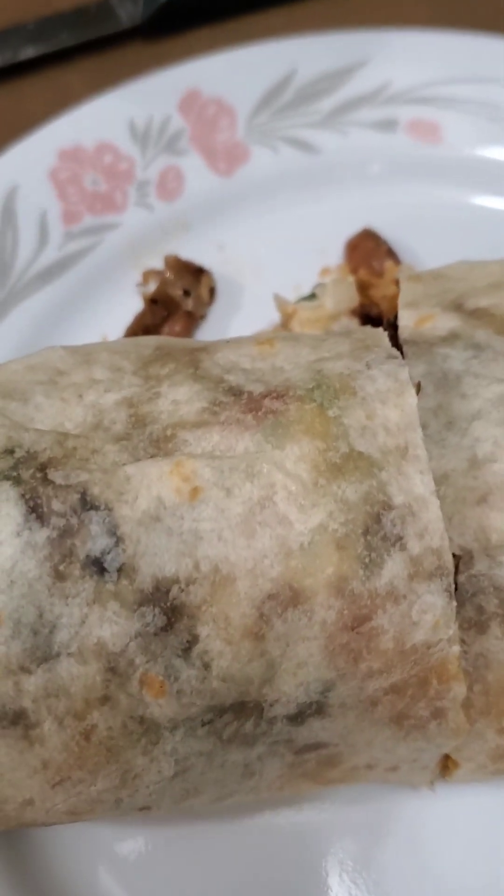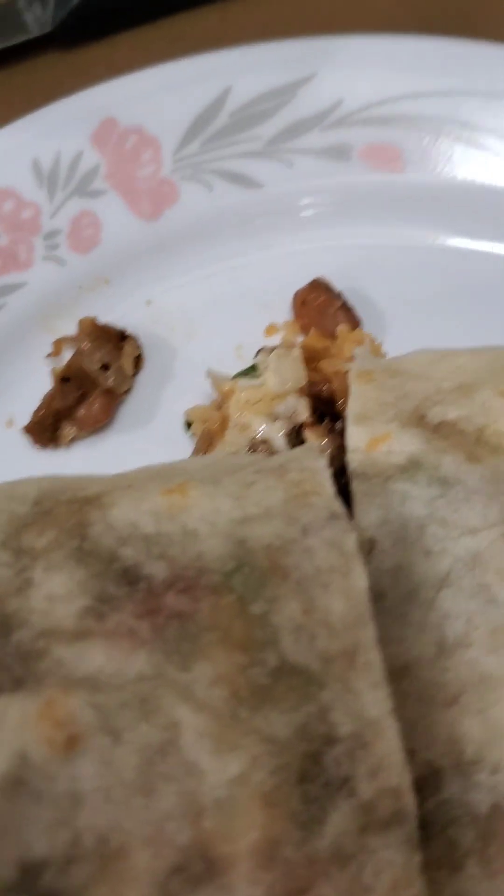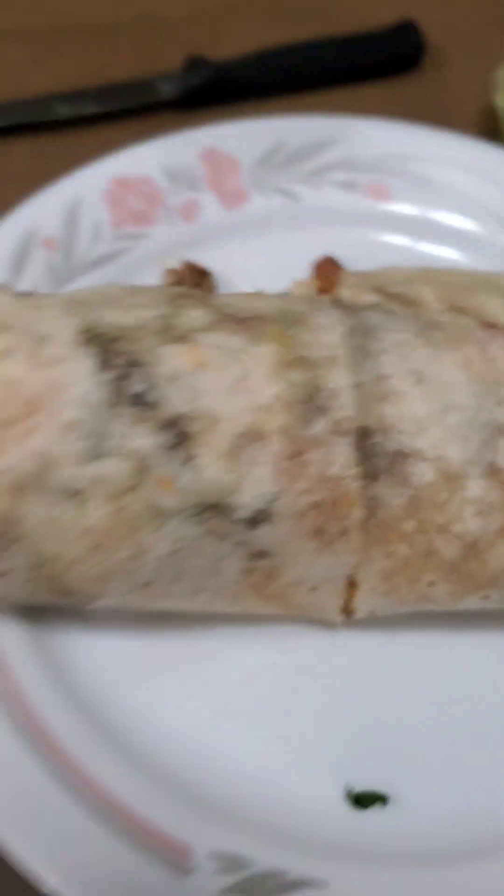They have different types that you can get. You can get pretty much any meat — like chicken, beef, whatever — but I got the marinated pork. And vegetarian too, so they have something for everybody on the truck.